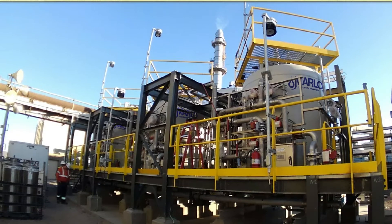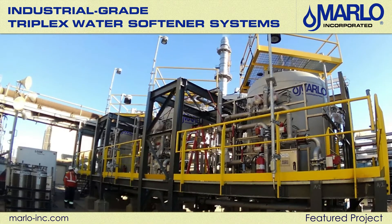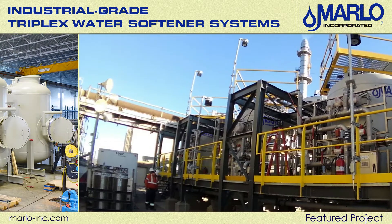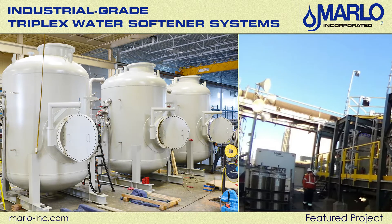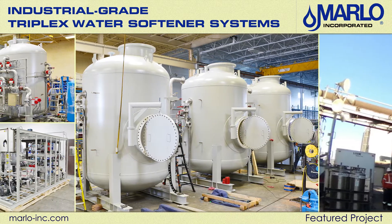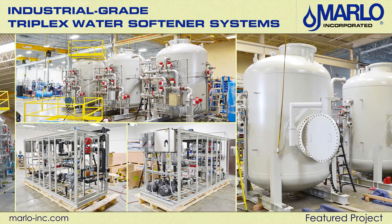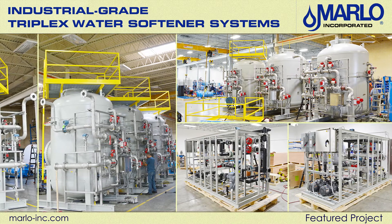Welcome to another Marlowe Incorporated featured project. We recently completed the fabrication of an industrial grade triplex water softener system for a major US-based mining facility. The application is for general utility water usage, including boiler and cooling tower feed.